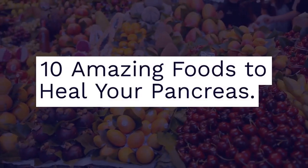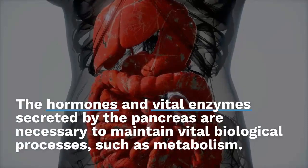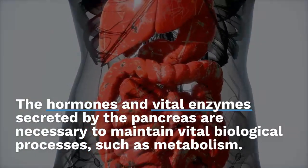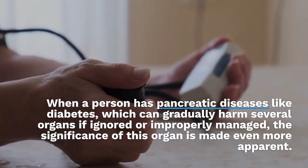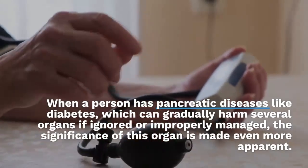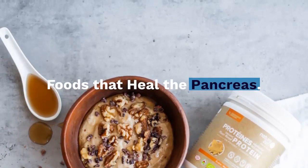10 Amazing Foods to Heal Your Pancreas. The hormones and vital enzymes secreted by the pancreas are necessary to maintain vital biological processes, such as metabolism. When a person has pancreatic diseases like diabetes, which can gradually harm several organs if ignored or improperly managed, the significance of this organ is made even more apparent.